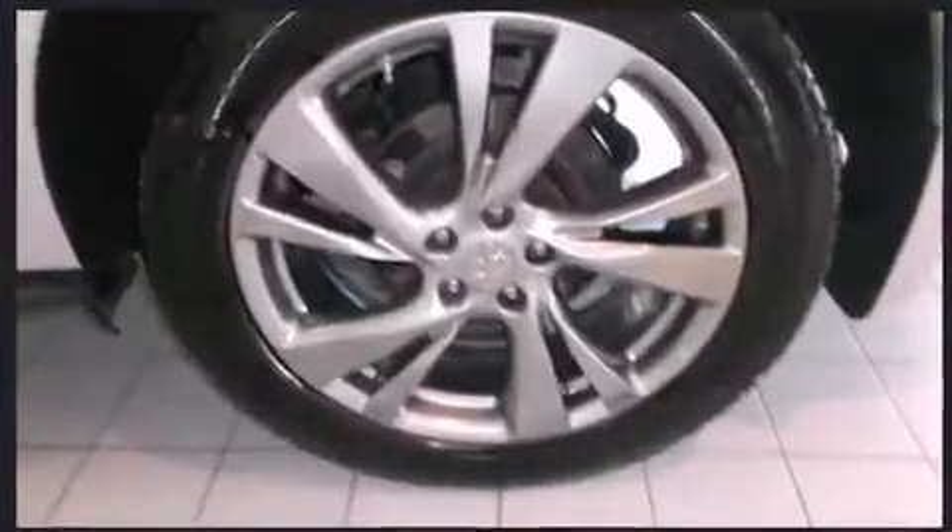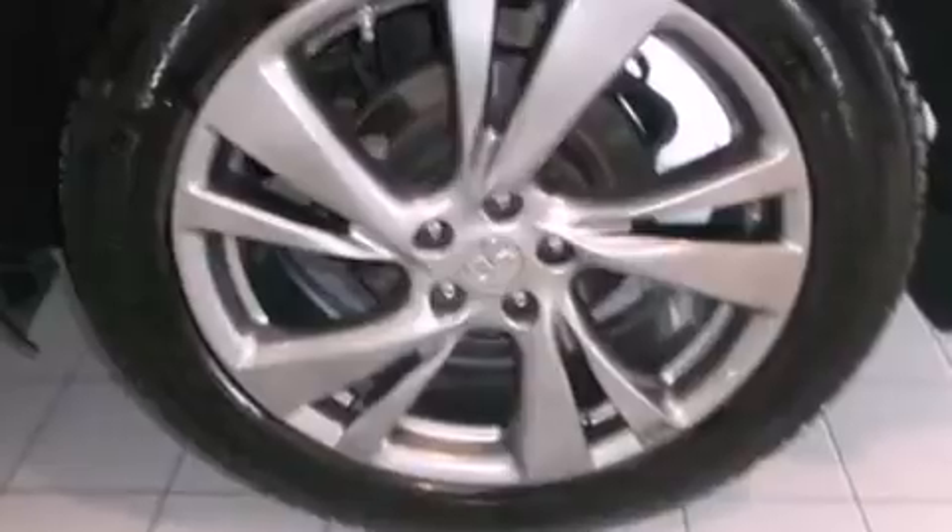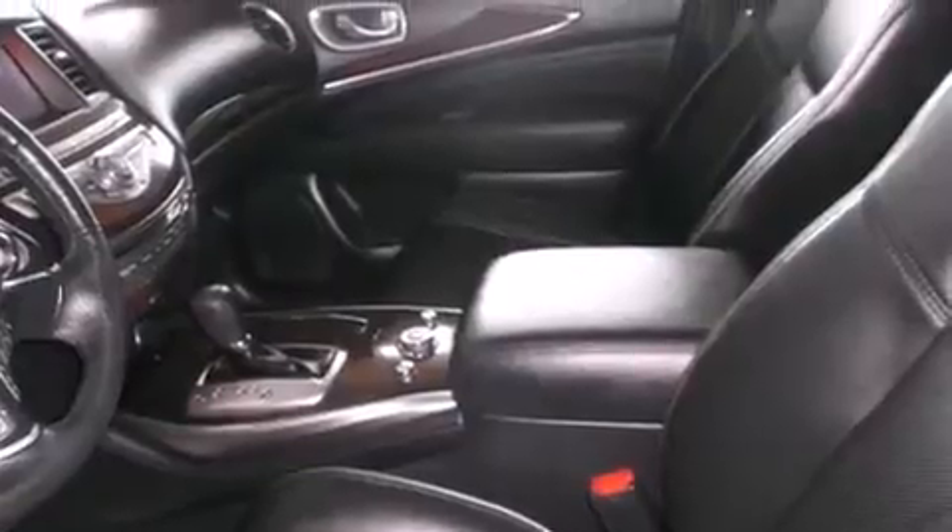Infiniti prioritized comfort and style by including power front seats, automatic temperature control, power door mirrors and heated door mirrors, a power lift gate, and one-touch window functionality.